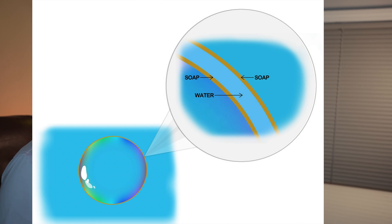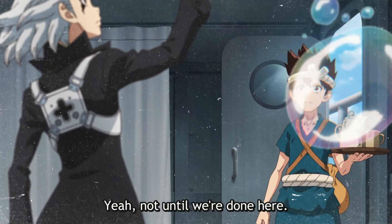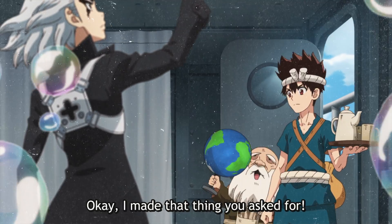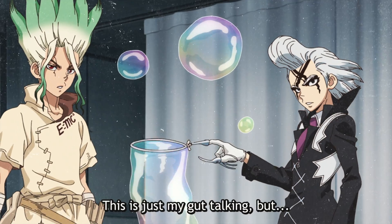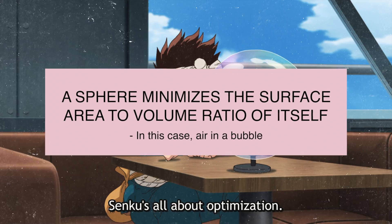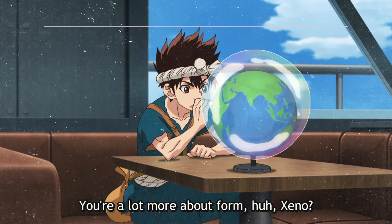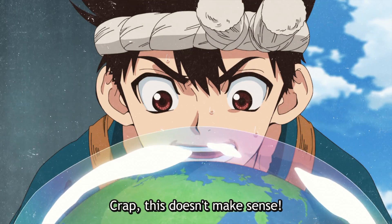Bubbles form when soap catches pockets of air, because soap molecules are both hydrophilic — meaning they attract water — and hydrophobic — meaning they repel water. Water molecules are also cohesive, naturally forming a strong bond when in contact with each other. If the water on a bubble's film contacts another film, they're actually more likely to stick together than pop. Bubbles naturally form a spherical shape because a sphere minimizes the surface area-to-volume ratio of air — a fancy way of saying a sphere requires the least amount of energy to maintain itself. That geometric principle is the same reason planets are spherical.